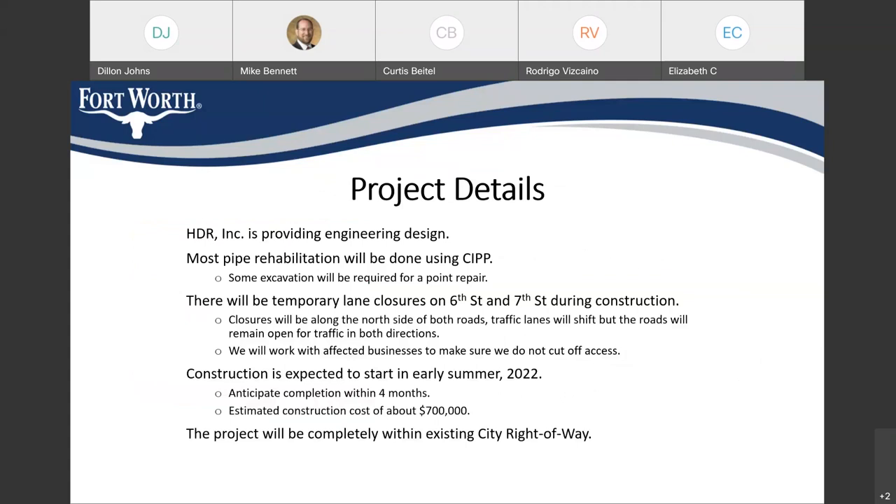HDR Incorporated is providing the engineering design on this project and will also be providing support throughout construction. We will mostly be using cured in place pipe to rehabilitate the pipes on this project. There will be some excavation at the corner of 6th Street and Burnett, where the pipe connecting the inlet to the storm drain main in the street is displaced and cannot be repaired using a trenchless technique — we have to dig it up and replace the displaced pipe.